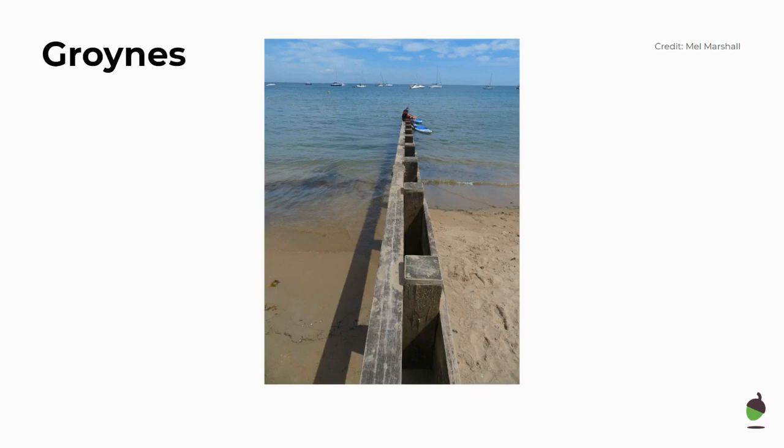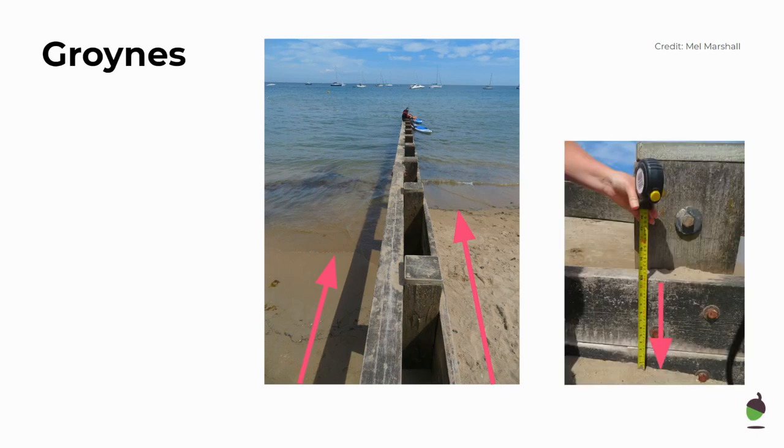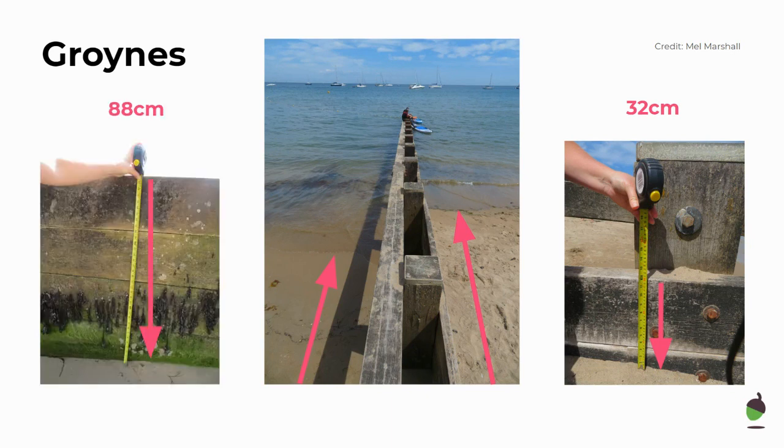Here's a photo of a groin. On the right hand side the beach is longer, and on the left hand side the beach is narrower. The sand on the right hand side looks higher — in fact the sand has come all the way up to nearly the top plank of the groin, and that was a depth of 32 centimetres when measured. On the other side, where the beach is narrower, there is a much larger drop — nearly four planks' worth of drop from top to bottom, telling us that the sand has been disappearing.